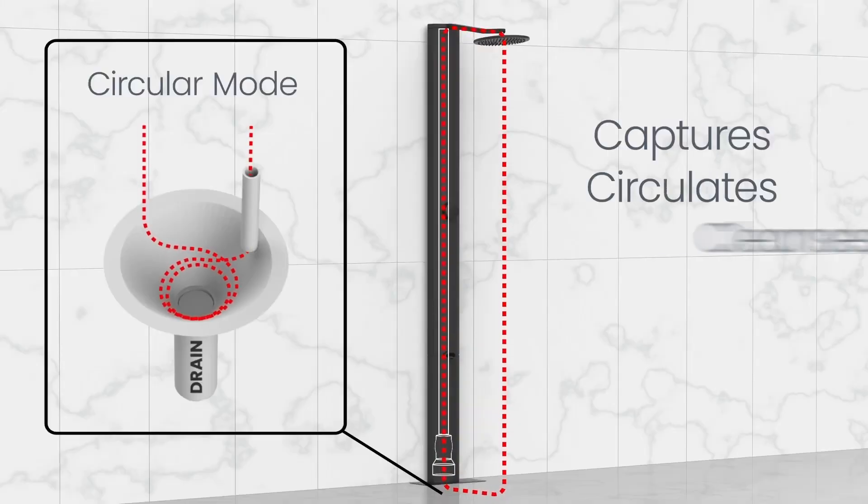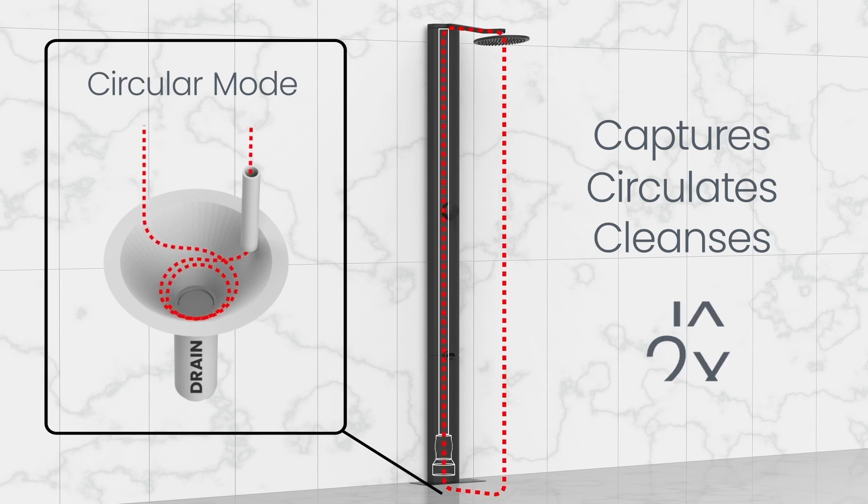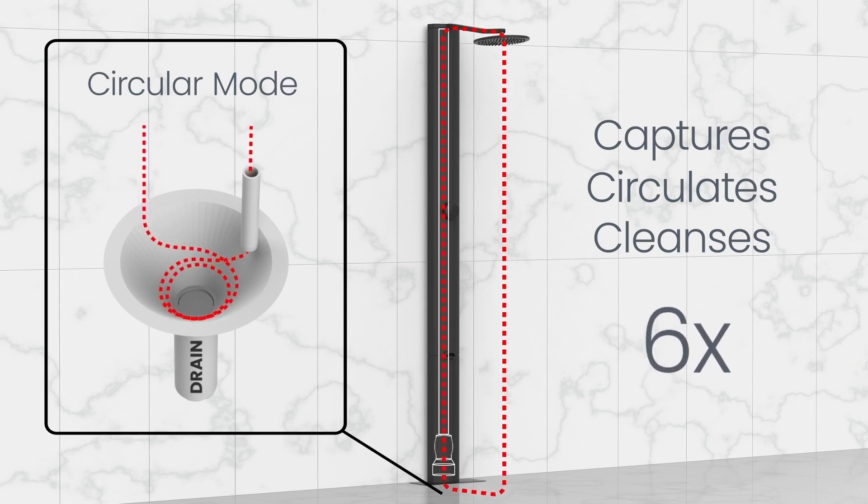Rainstick captures, circulates and cleanses the hot water in real time to avoid waste. Each drop is used six times before being sent down the drain, maximising the heat and water that normally only touches your skin for a second in your shower today.